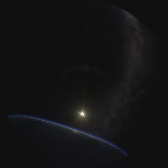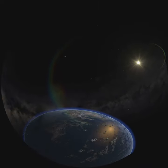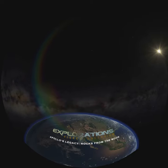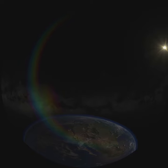I'm astronomer Doug Duncan of the Fisk Planetarium at the University of Colorado Boulder. Welcome to Explorations, the series that takes a look into NASA's diverse projects and the people who make them happen.